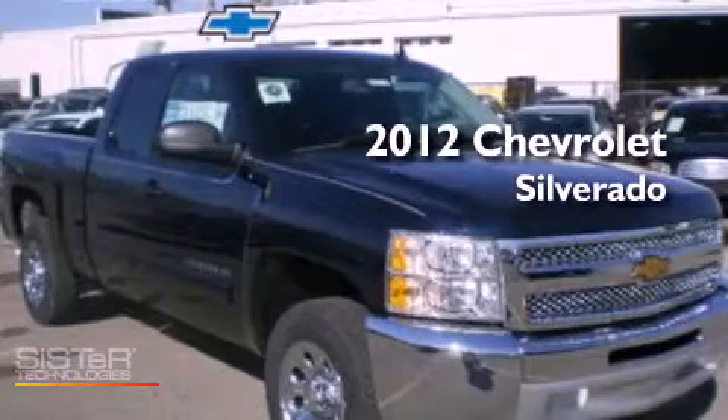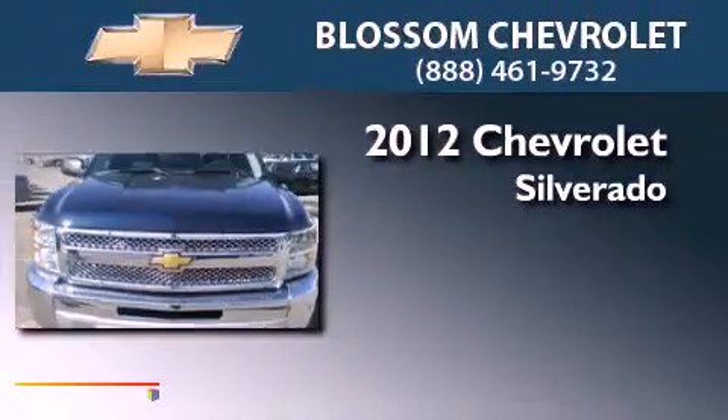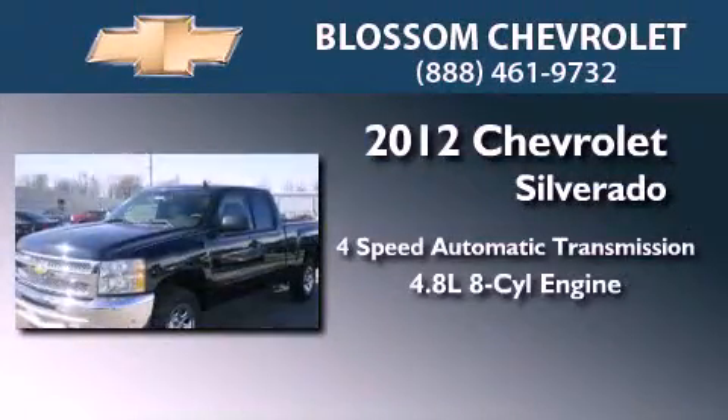This is a brand new 2012 Chevrolet Silverado. This vehicle has seating for two adults and a 4.8 liter V8.